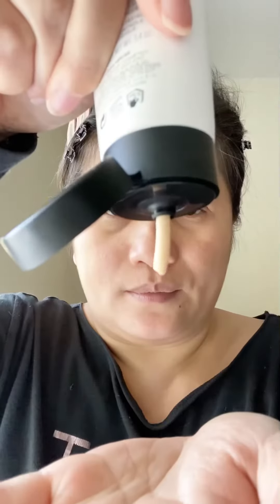Hi guys, today I'm excited to share with you my experience using Laura Masira skin essentials. First up is the refining cream polish — this is an exfoliating scrub that gently exfoliates skin, leaving skin smooth and clean.